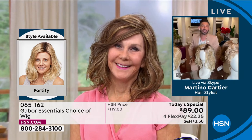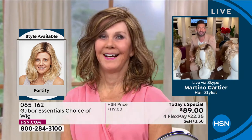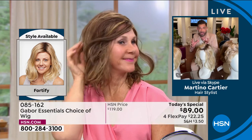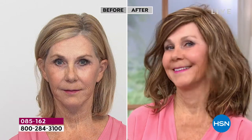Martino: My mom is going to be 84 or 85 in June, and my mom won't leave the house without a good Gabor wig. It's just changed her. My grandmother always said when your hair looks good, you feel good — and I can tell that you feel good. Look at your smile. When your hair looks good, you feel good. Those are facts of life.